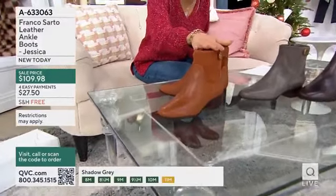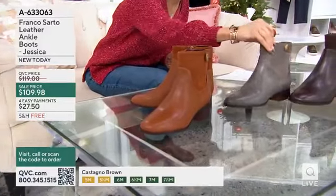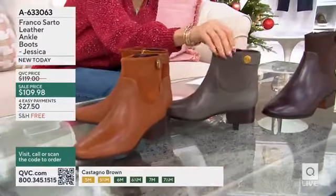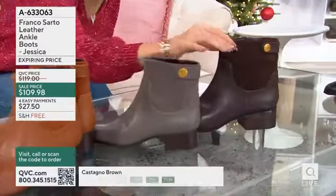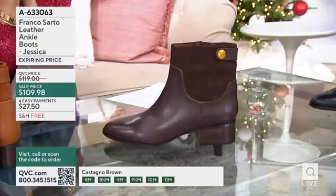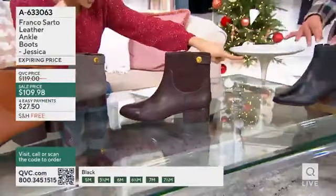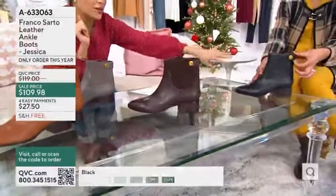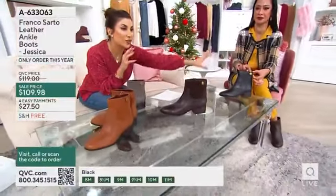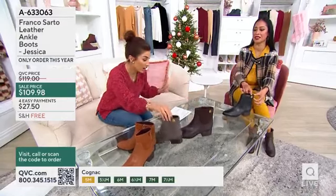This is the cognac — we have 880 to go around. The shadow gray, 360. The Castano brown, we have 900. Get it while the price is not $119; it does go back up at the end of the day. And then Jeanette's showing you the black — 1,400 remain. To her point, it's the only one that's that soft, polished leather. The rest are going to be a polished meets a gorgeous suede.